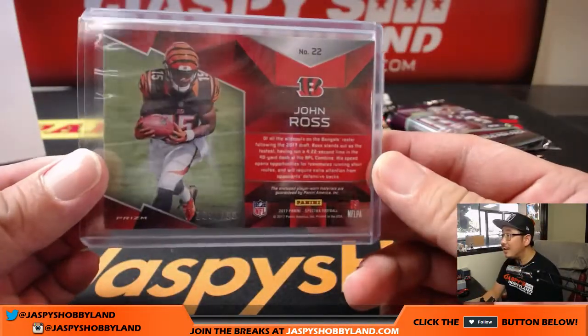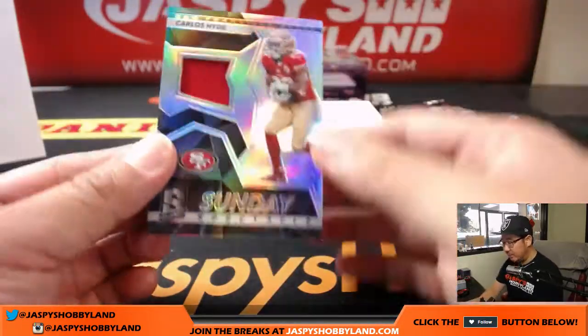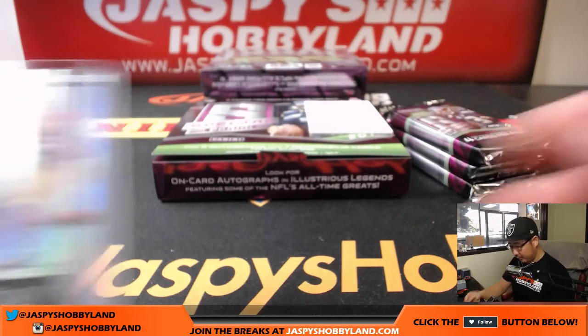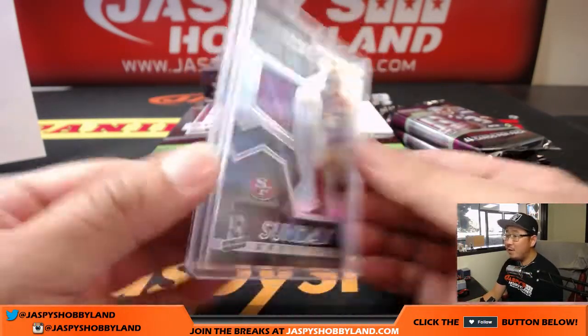Next one is two-color dual relic, John Ross for the Bengals. Jimmy Mahan with that one. Thanks Jimmy — Jimmy on the board. That's 169 out of 199. And back here is Sunday Spectacle, Carlos Hyde. Nice relic for the Niners — Niners on the board, Chad on the board. 47 out of 199.